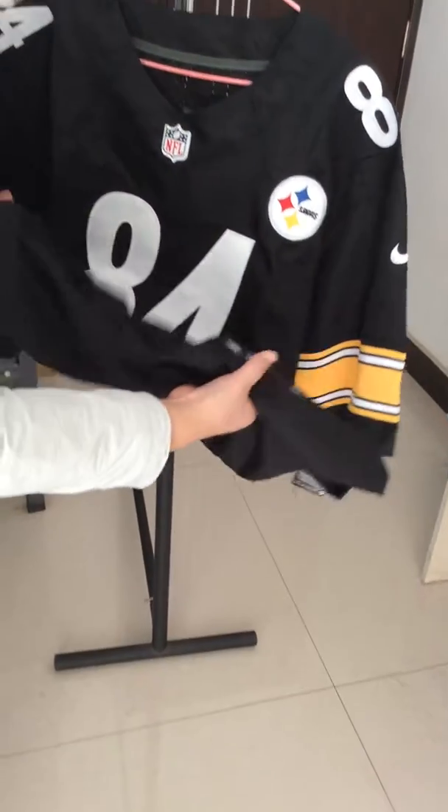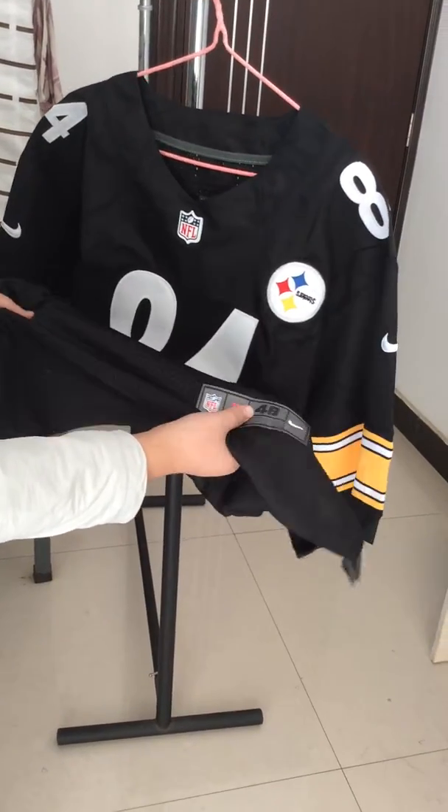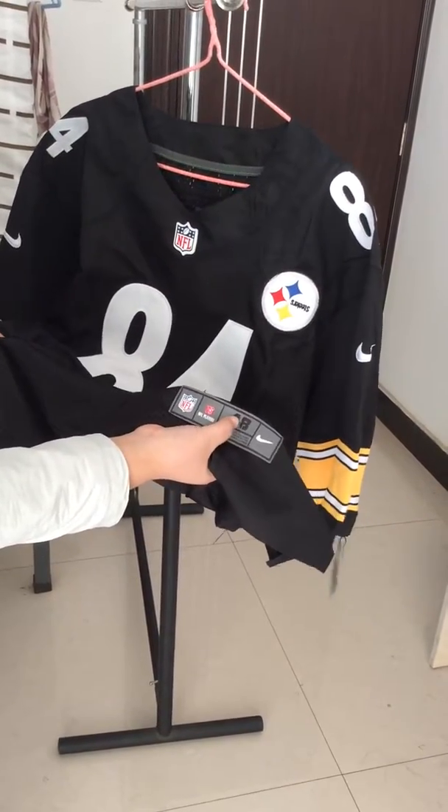Let's see the bottom of the jersey. This mesh material, very light and soft. Here is the size 48.